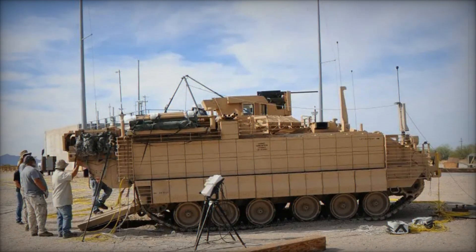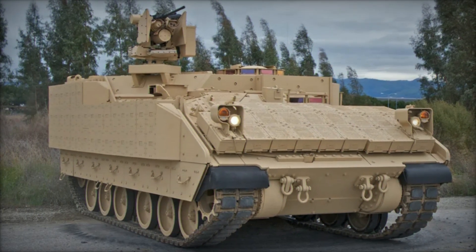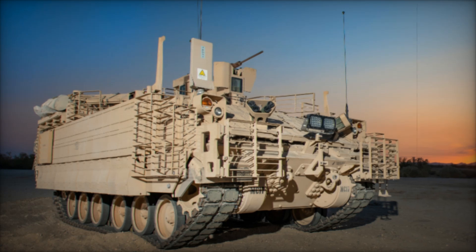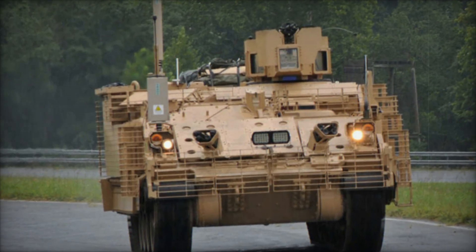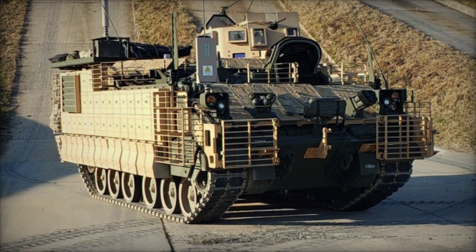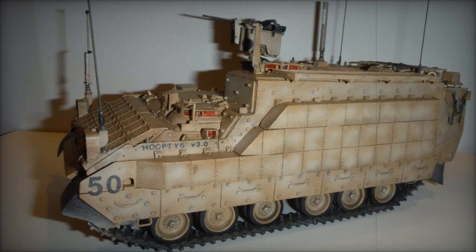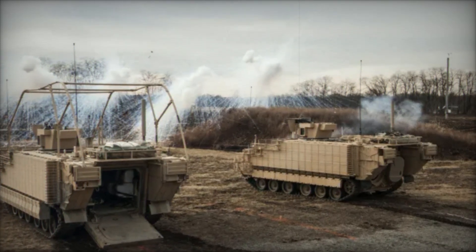Now that you've seen how the Armored Multipurpose Vehicle is transforming the US Army's approach to modern warfare, we'd love to hear your thoughts. Do you think the AMPV is the future of military vehicles, or do you believe there are still areas that need improvement? Leave your comments below. If you enjoyed this deep dive into military technology, make sure to hit the subscribe button, turn on notifications, and like and share this video. Thank you for watching, and we can't wait to bring you more fascinating content — see you in the next video.